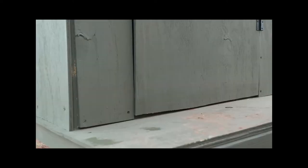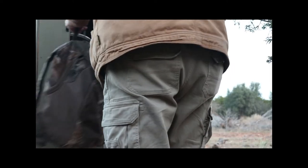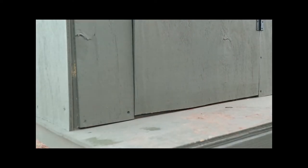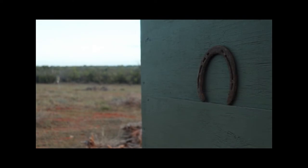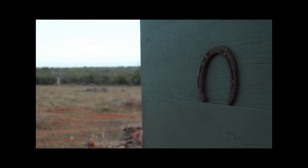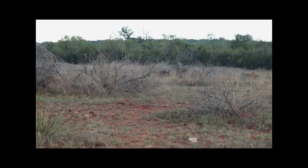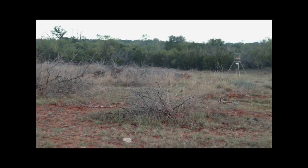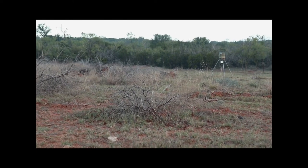I purchased a Sightmark Wraith night vision scope and have been shooting to break it in. I have a gut pile set up out in the field. My plan was to hunt that pile in the early mornings and evenings when the coyotes are most active.